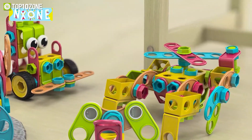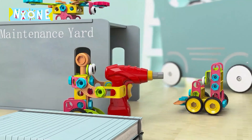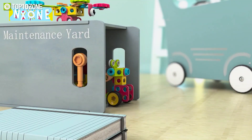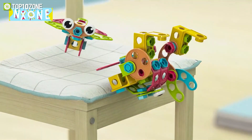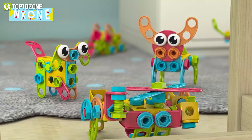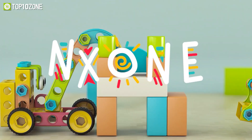Not only are these blocks fun, but they also come with a strong and portable storage box with a handle, making it easy to clean and sort the toys. With specific procedures for constructing 23 different models including the manual, kids can challenge themselves to build something new and exciting every time they play with the NX1 STEM toys.